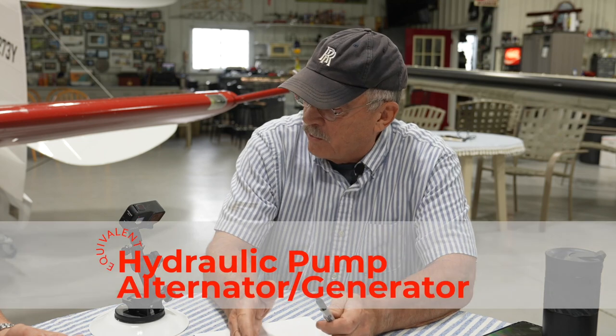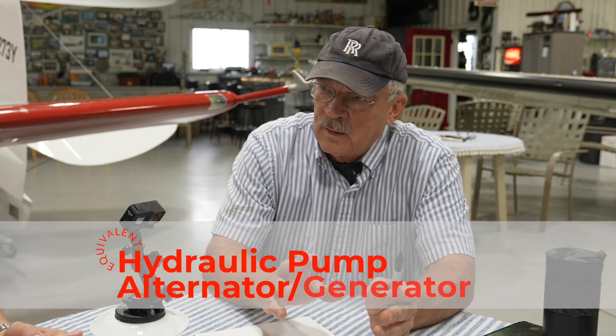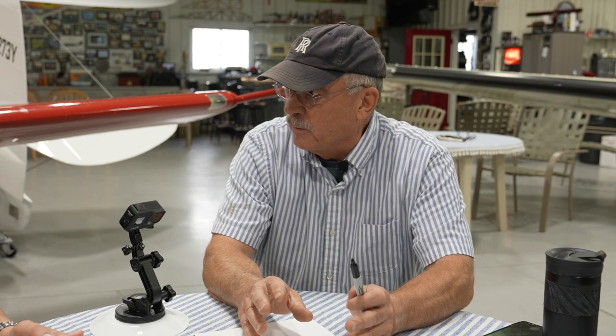Then we go to exactly what you said: our hydraulic pump is an alternator or generator. So we take oil or electrons and we pressurize them. We all understand the concept of pressure. Well, in the electrical system, pressure is volts. Volts equals pressure.